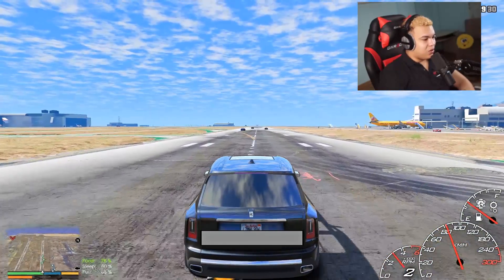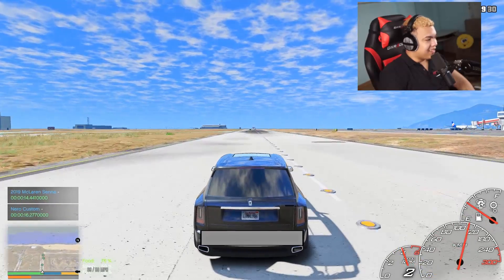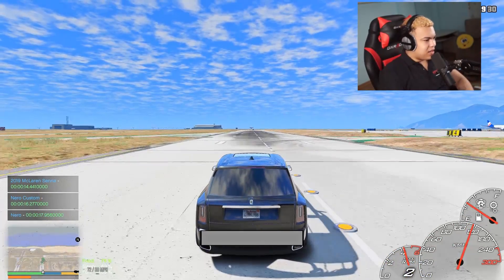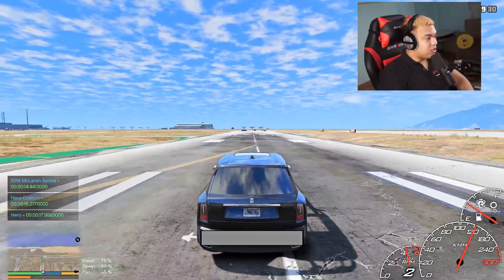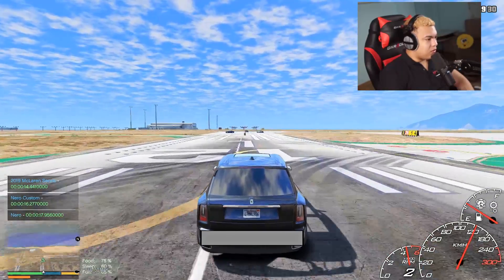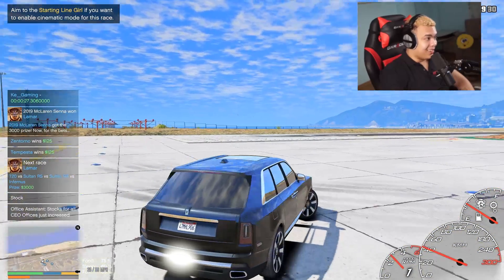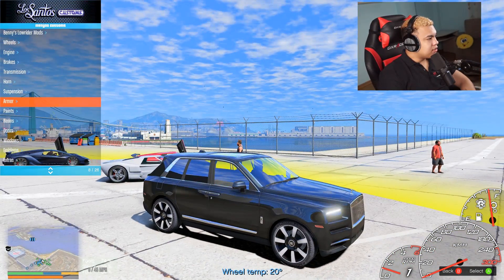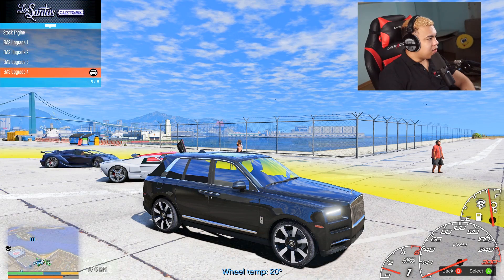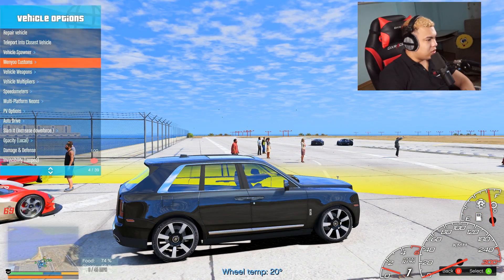I was so slow! Super slow. Obviously the McLaren is faster. That's crazy though — 14 seconds. I never customized the car, I forgot about that. Hopefully the car should be faster after customizing.